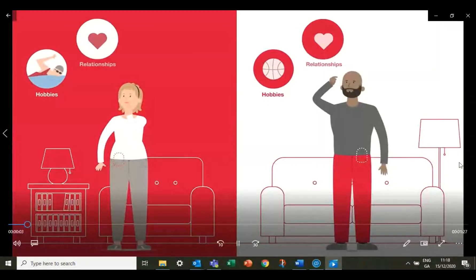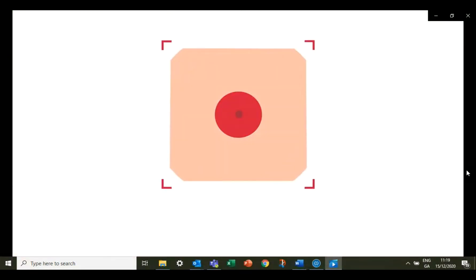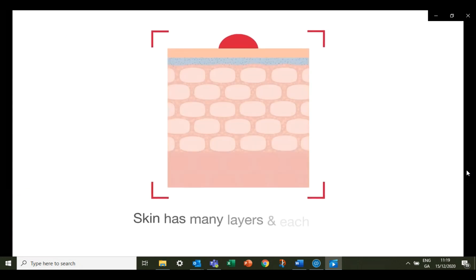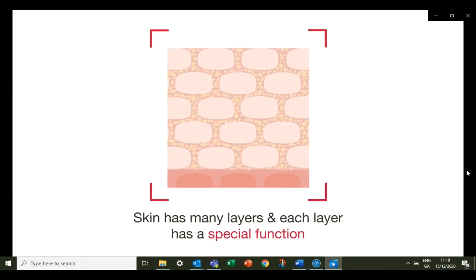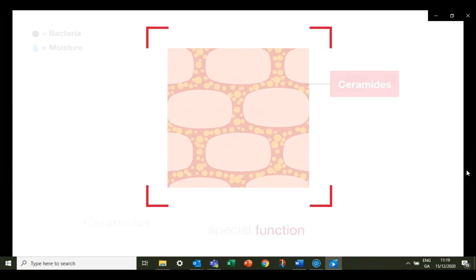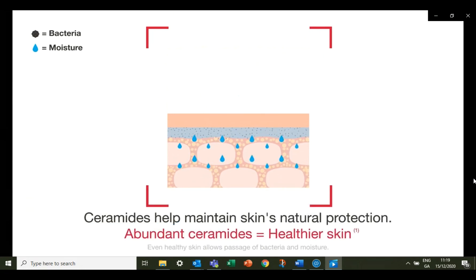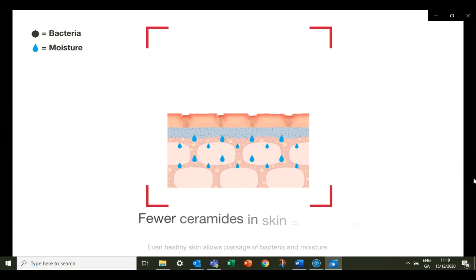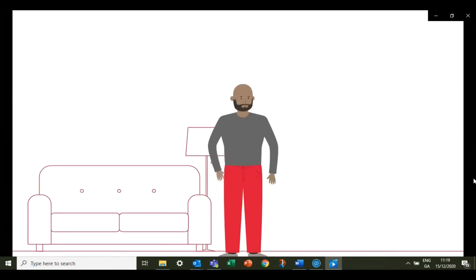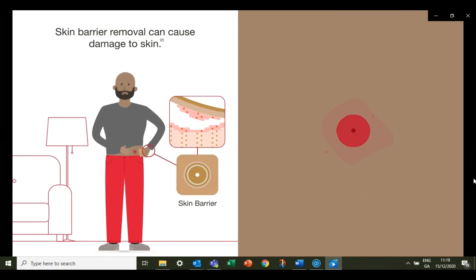After getting an ostomy, you have a lot of things on your mind — but is skin health one of them? The skin around your stoma is called peristomal skin, and its health plays an important role in your comfort and overall well-being. Skin is made of many layers, and these layers include lipids between the cells called ceramides. Ceramides help hold skin cells together and help protect you against bacteria and environmental pollutants. Ceramides also help your skin retain a healthy level of moisture, and fewer ceramides are associated with dry, damaged skin.